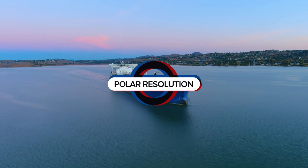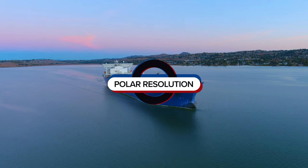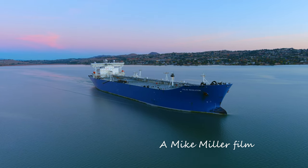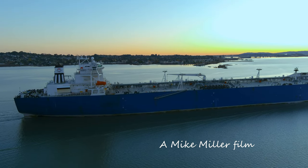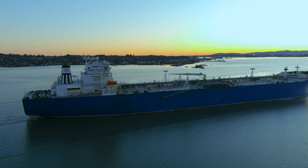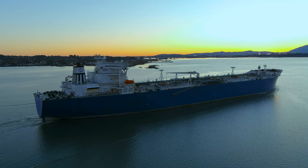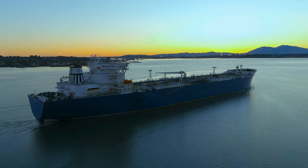Good morning. This is the Polar Resolution, a ConocoPhillips ship built in 2002, classified as an Endeavour class tanker. What that means is it's a large tanker with a capacity over 156,000 tons.